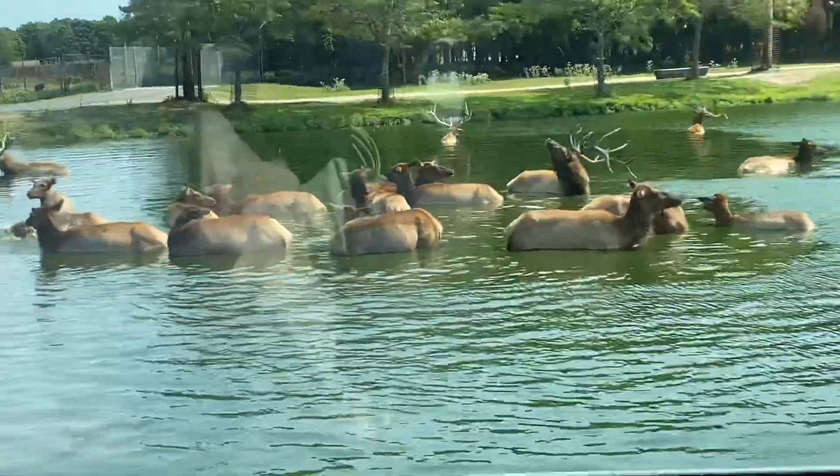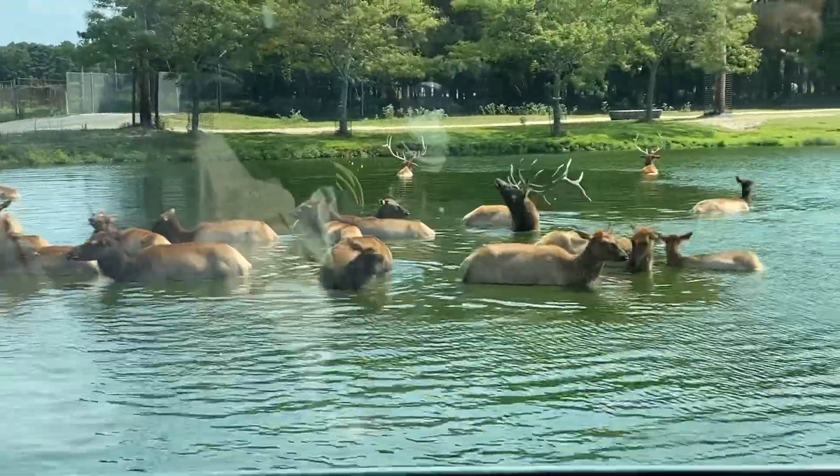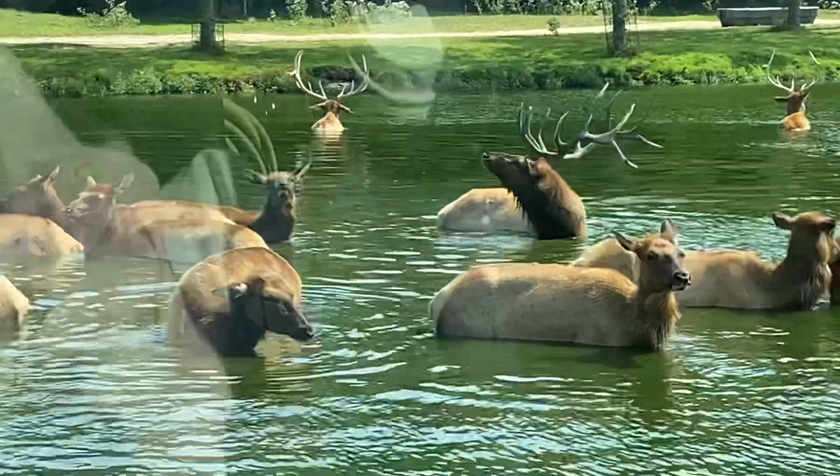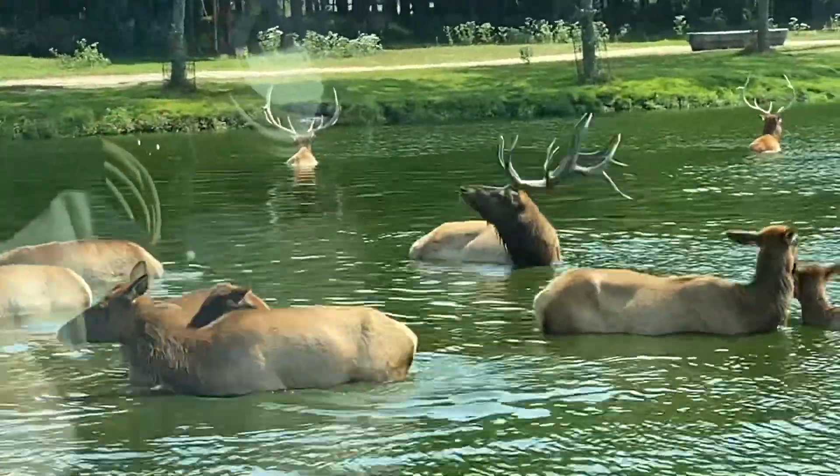Their spit is extremely smelly and will stain clothing. Because of their aggressive nature when provoked, ranchers often use llamas to guard flocks of sheep against predators.